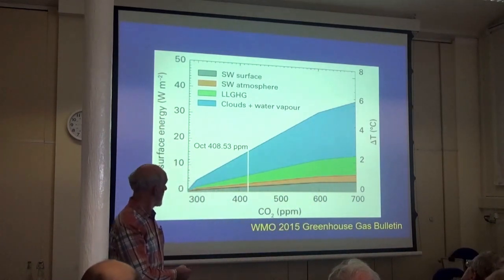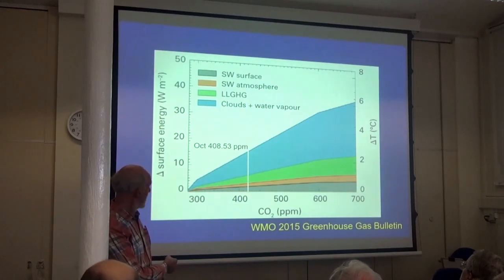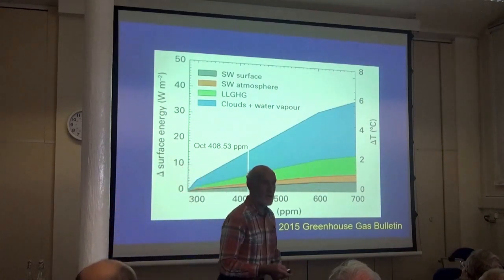Here is where we are at this moment in time, as of October last — we're now at 408 parts per million. Since back in the 19th century, as carbon dioxide and the other long-lived greenhouse gases have been getting greater, the water content of the world's atmosphere has been increasing. This is where it could be in the future if we went up to 700 parts per million — water vapour would be having a really big impact on our climate.